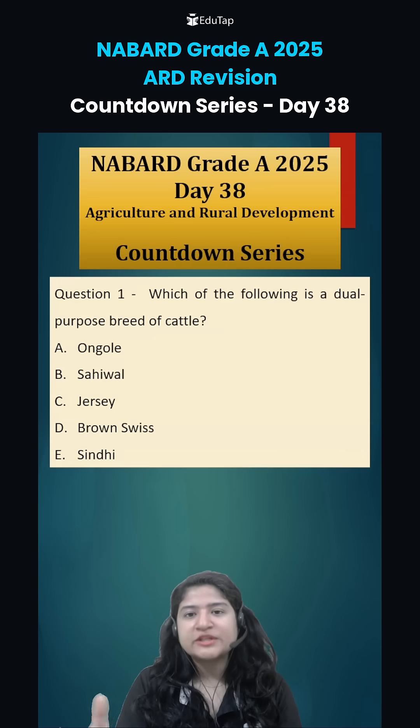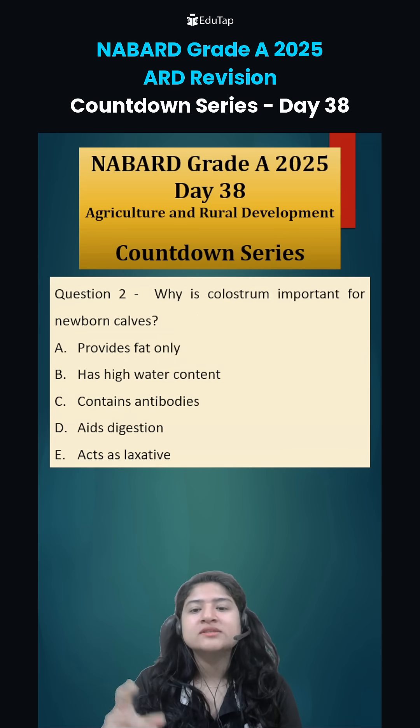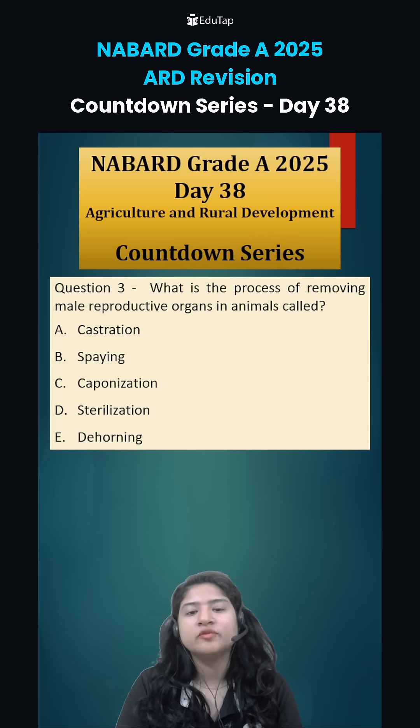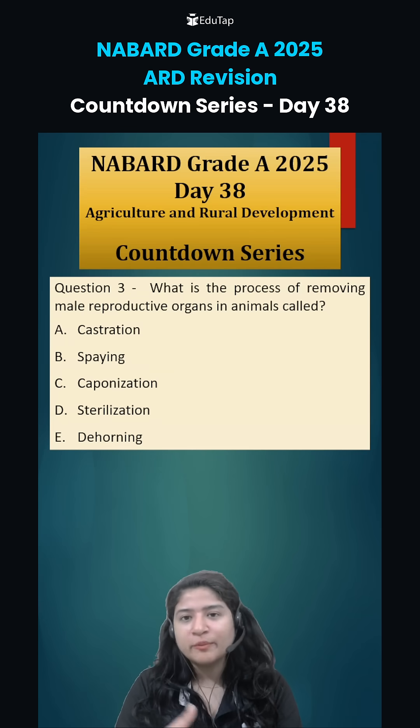Now coming to today's questions for you as homework. Question 1: which of the following is a dual purpose breed of cattle? Question 2: why is colostrum important for newborn calves? And question 3: what is the process of removing the male reproductive organ in animals called? Comment down your answers and we will see them in the next class.